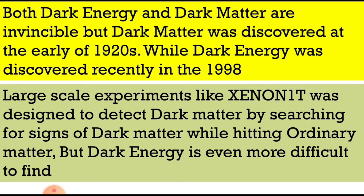Both dark energy and dark matter are invisible. Dark matter was discovered in the early 1920s, while dark energy was discovered more recently in 1998. Large-scale experiments like Xenon 1T were designed to detect dark matter by searching for signs of it hitting ordinary matter, but dark energy is even more difficult to find.